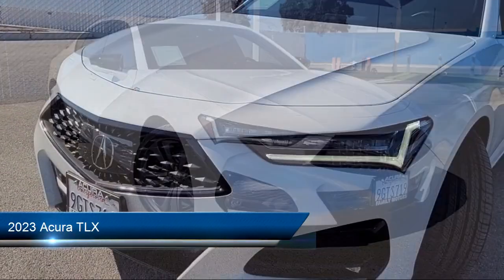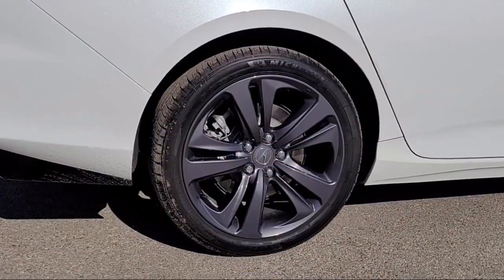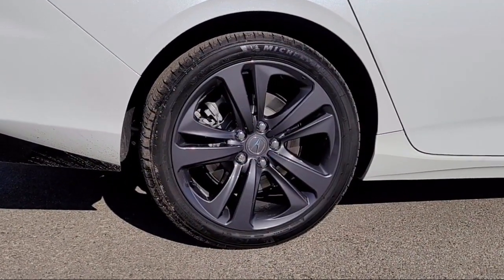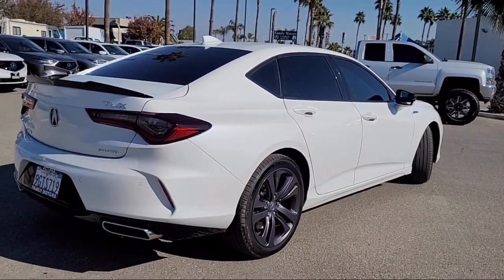It comes equipped with smart device integration, navigation, dual shift mode transmission, all-wheel drive, climate control, MP3 player, and mirror memory.